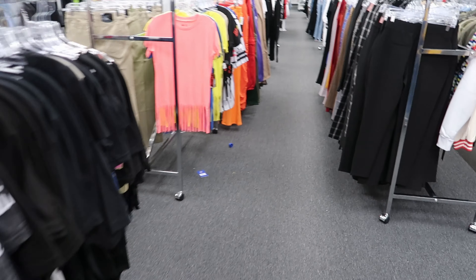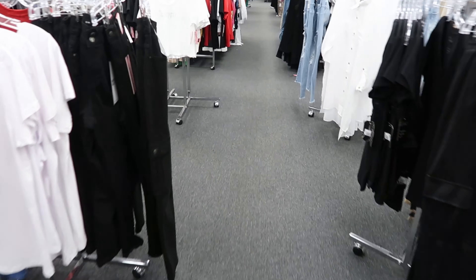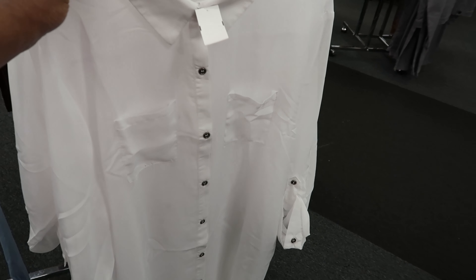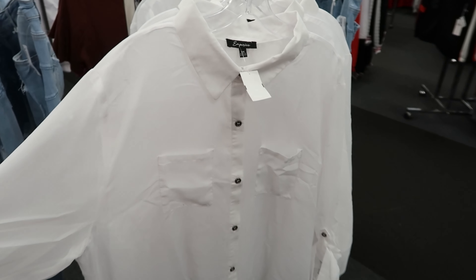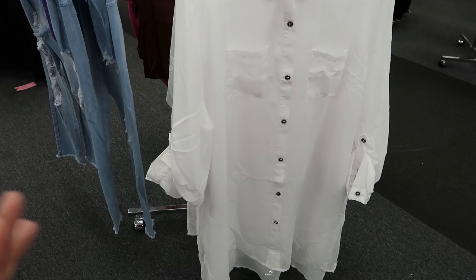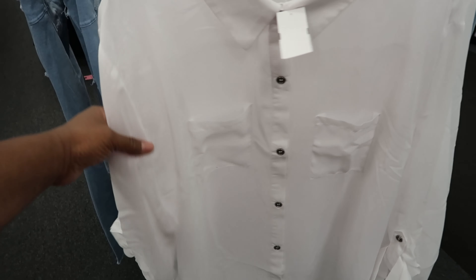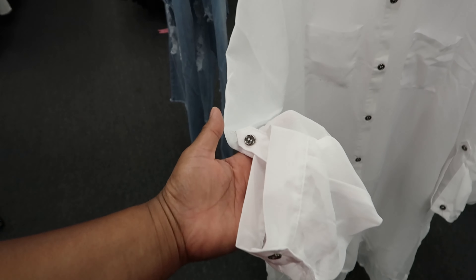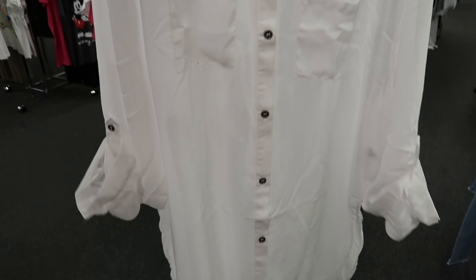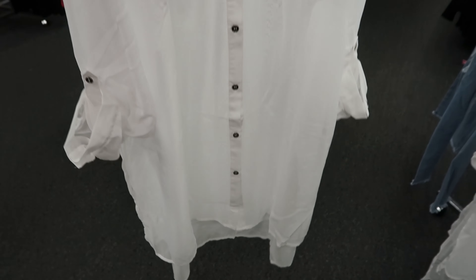They have this shirt right here by Imprints. It has buttons going all the way down the front and a slight high-low effect — slightly higher in the front, longer in the back. It has a pocket on each side of the chest area and you can roll the sleeves up or leave them long. This shirt is completely see-through so be mindful of what you wear underneath. It is $9.99, but I think it is cute though.